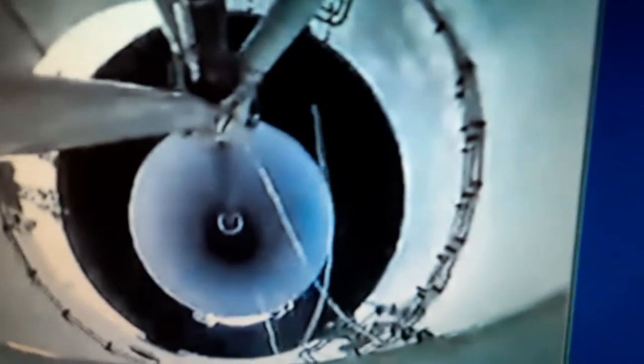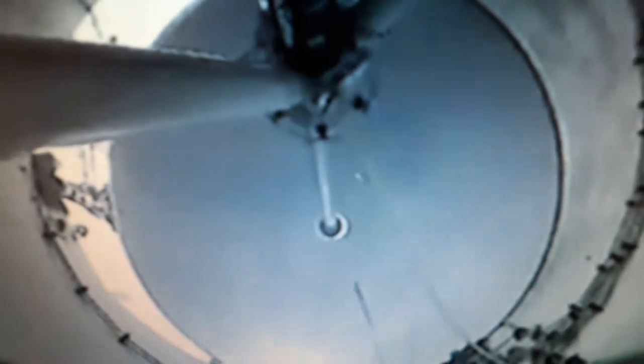Main engine cutoff. They don't want you to see the satellite, so once the fairing comes off you can see part of the satellite. Stage separation confirmed.